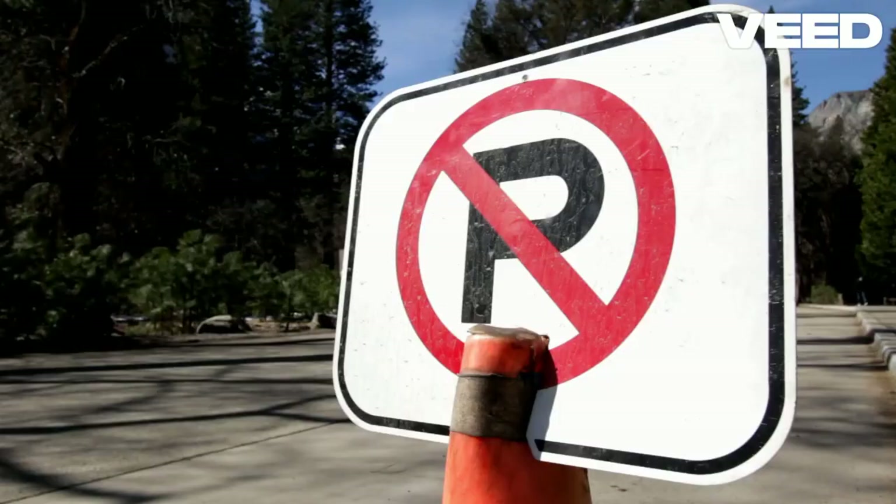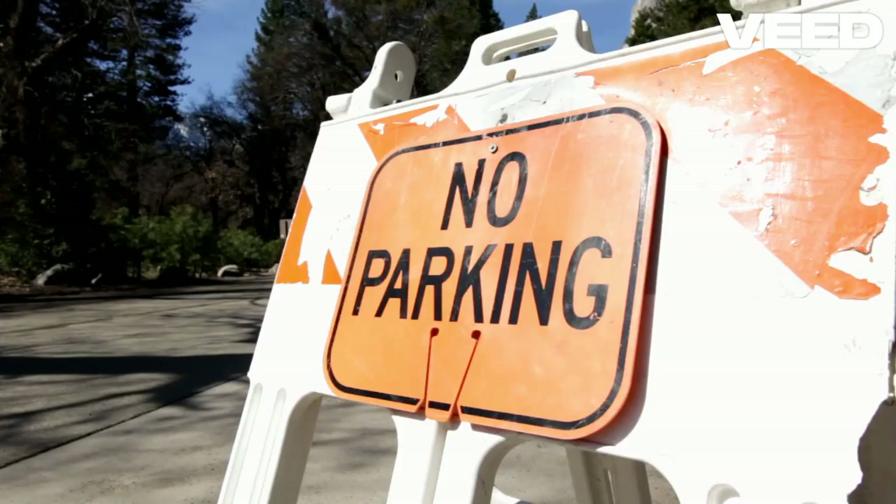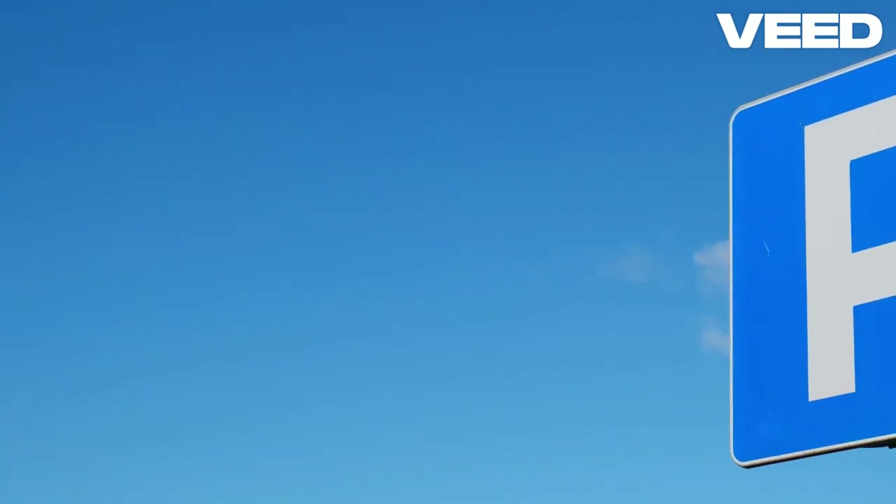Watch out for those pesky no parking signs. They are there for a reason. If you see one, don't even think about parking there. You might end up with a hefty ticket or even get towed. Save yourself the trouble and find a legal spot.